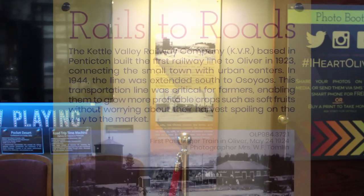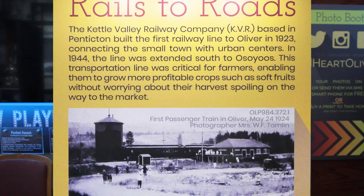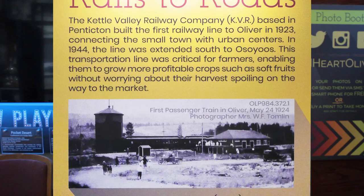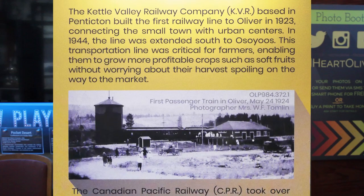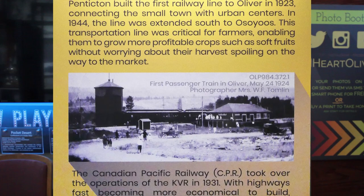The Kettle Valley Railway Company, or KVR, based in Penticton, built the first railway line to Oliver in 1923, connecting the small town with urban centers. In 1944, the line was extended south to Osoyoos.